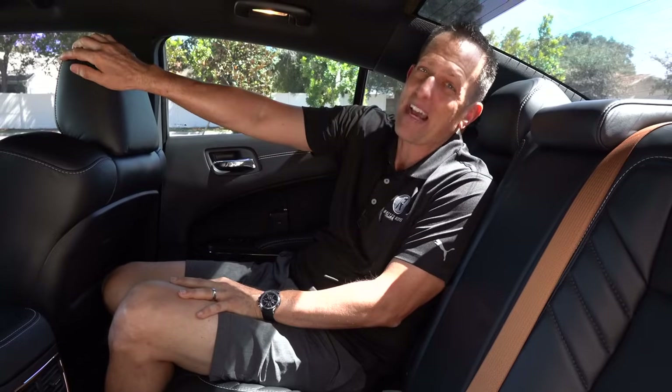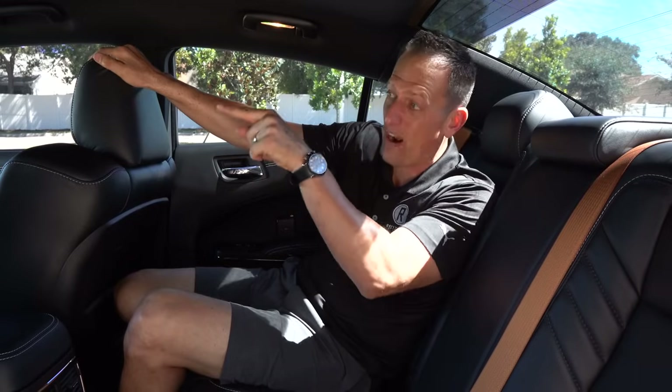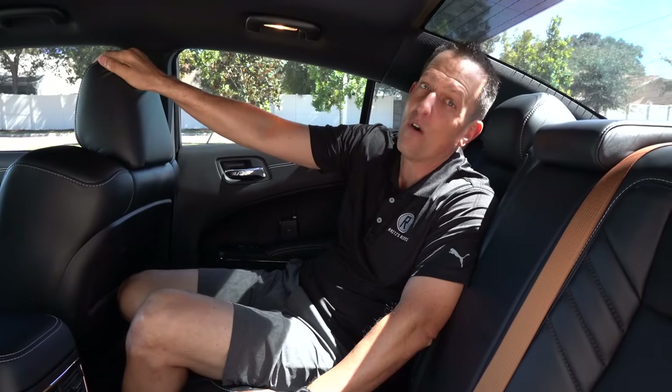I'm not going to show you the trunk — there's plenty of room there, you've seen it before. I want to hop back up front and get my hands on that carbon fiber and leather steering wheel and go on throttle in this Hellcat.